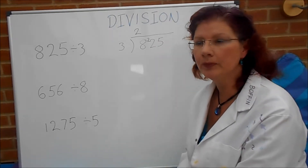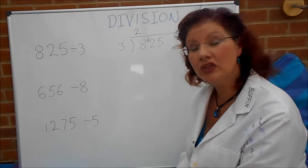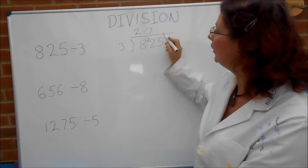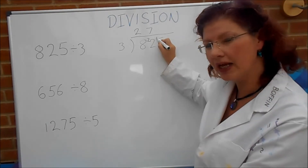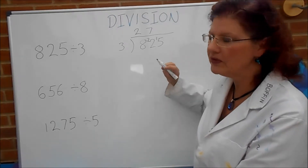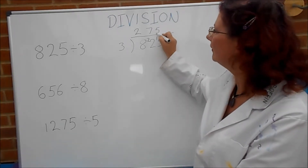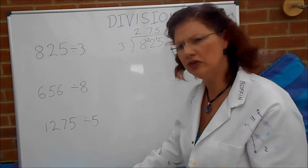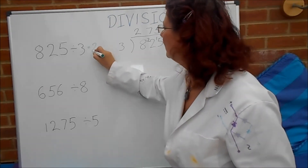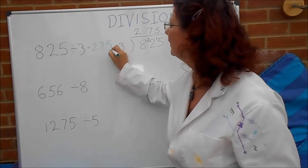So then we say: how many threes in twenty-two? Well, seven threes are twenty-one, so that's quite close. Seven threes are twenty-one and there's one left over, because we actually have twenty-two. And now it's how many threes in fifteen? That one's easy — it's five. So the answer is two hundred and seventy-five.